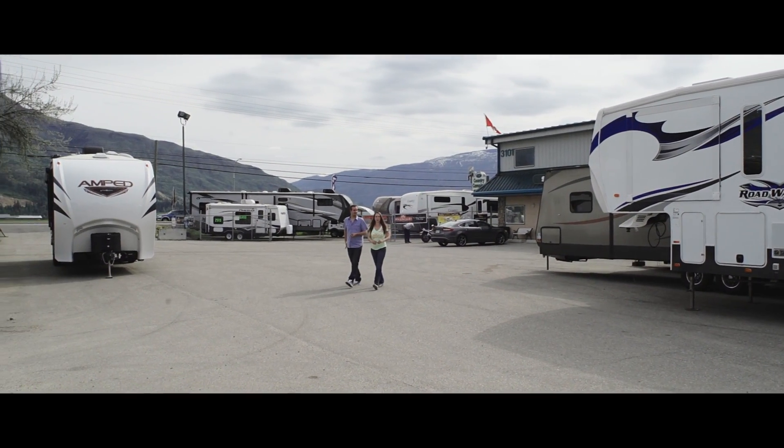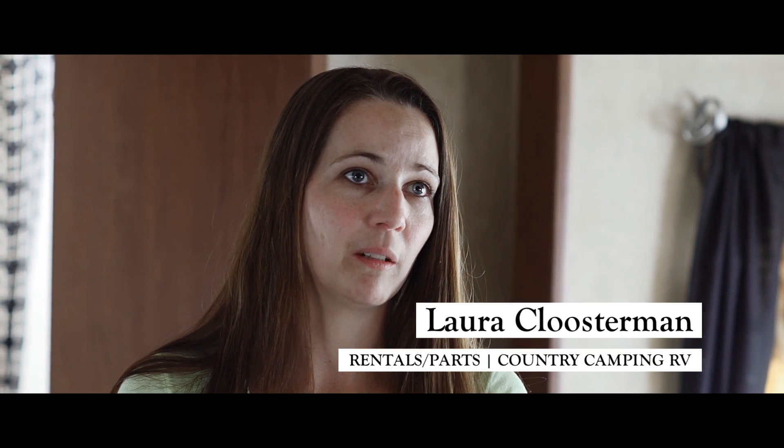We offer two types of travel trailers for rent. We have our basic trailer, which is a 27 foot, with the queen bed at the front and bunks at the back, and our deluxe model, which is something like this, with slide outs. It's 28 feet or larger.